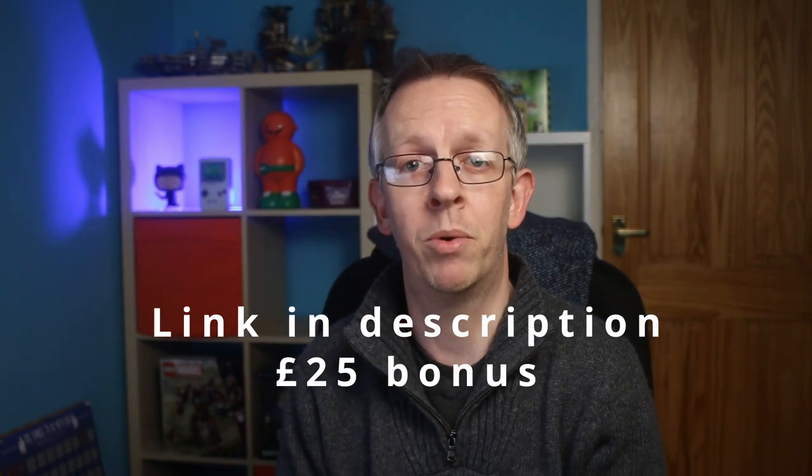If any of that sounds good to you and you want to give InvestEngine a try, you can use my link in the description below to get yourself a £25 bonus when you invest at least £100 for at least 12 months. This offer isn't available on their general website — you do have to go through an affiliate link such as what's in my description. I will get a bit of kickback for referring you as a new customer to the platform and everybody's happy. Just once again — your investments can go up or down and you may get back less than you put in.